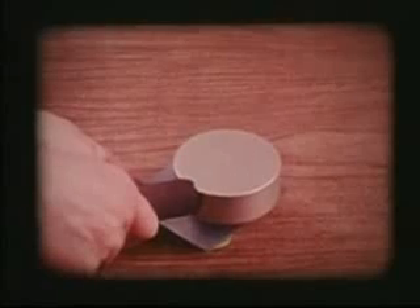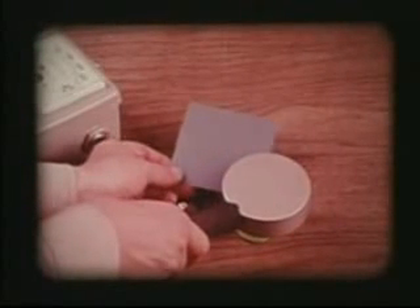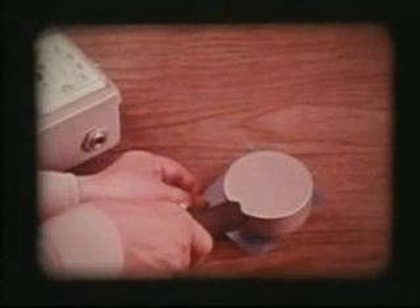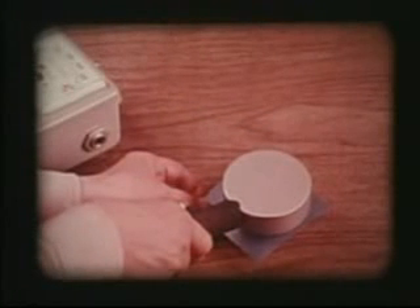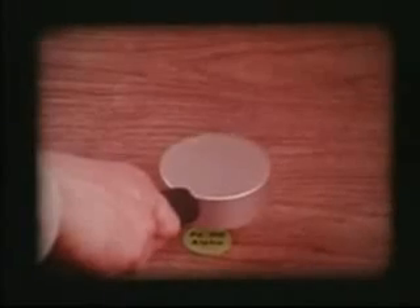Put a piece of paper between the polonium-210 and the probe. The current drops, showing the paper has blocked the alpha particles. Nuclear researchers have found that alpha radiation is made up of subatomic particles that can be stopped by such things as a sheet of paper, your skin, and other relatively thin materials such as air.